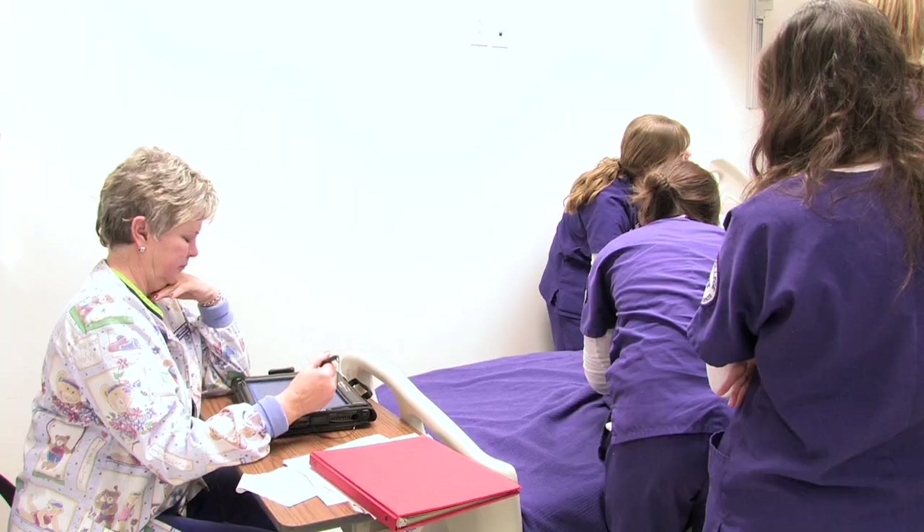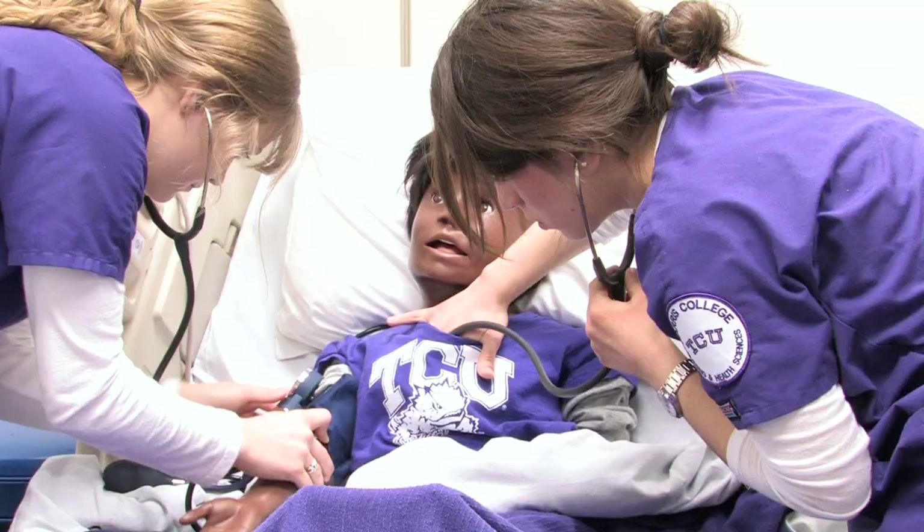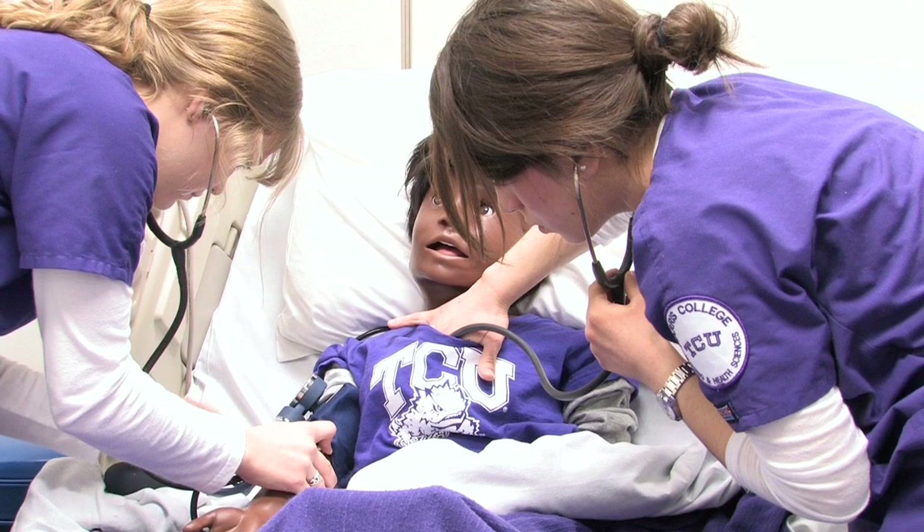In simulation, they try to put in a timeline so that we're using the skills we're learning here in a similar situation to the hospital. We had a pediatric asthma situation and we're just now starting pediatric clinical, so they're aligned so that we know what to expect before we actually go into the hospital setting.